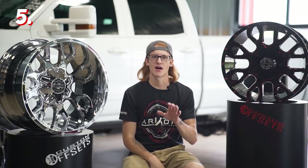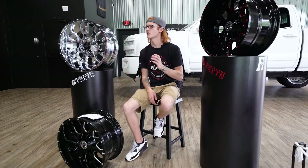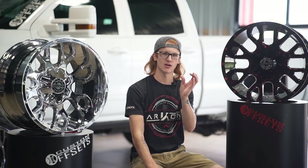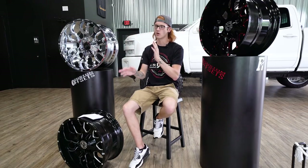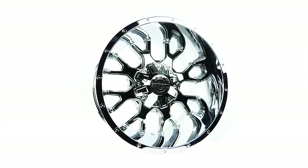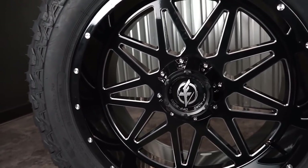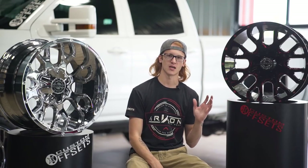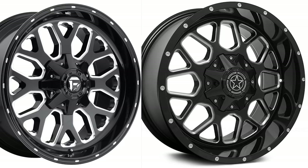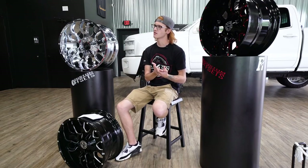The last style in the top five is what I'm calling the Y split spoke. It does look a lot like the mesh ones I just showed, like the Grenade and the XF211, but the difference is you can see the spoke has a clear stem that comes off from the center cap and then branches out halfway through — it's not like the XD Grenade where it comes out right away. That's why I'm calling it the Y split spoke. You can take the Scorpion SC19 — which I have here in Chrome, black with red milling, and black with milling — and compare it to the XF211 to see the similarities and differences. Other wheels in this style include the Dropstar 645, the Fuel Titan, and the DWG Off-Road DW14.